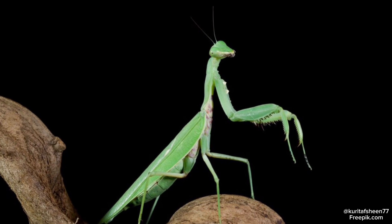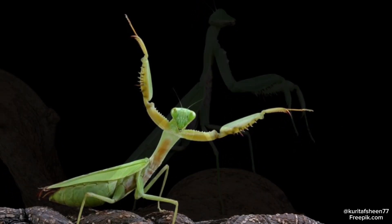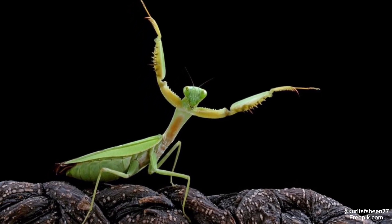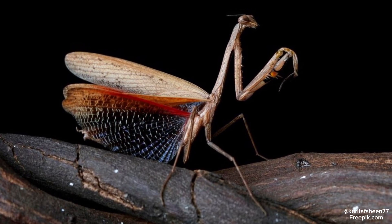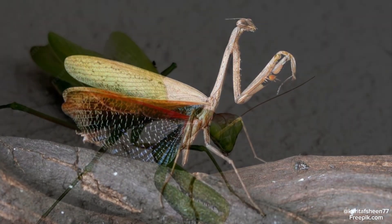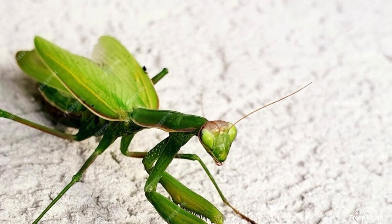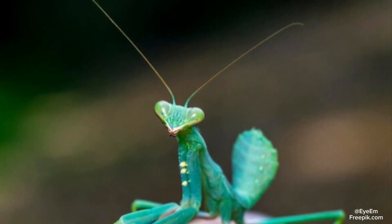Praying mantises also have an incredible six legs, with the front two evolved into razor-sharp claws — some being even sharp enough to slice open a human finger. Little known to most people, mantises are also able to fly with their two extendable wings on each side of their abdomen, and have a single ear located on the underside of their abdomen which can detect ultrasonic frequencies, helping them evade predators like bats.